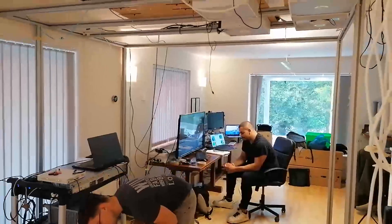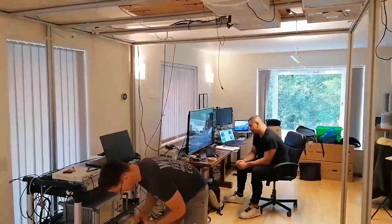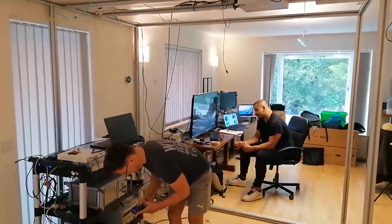Here we see two project researchers, Ben and Karim, working in the house measuring performance of the 5G indoor system.